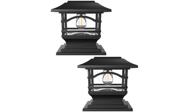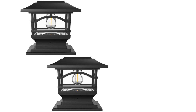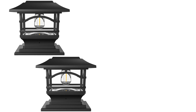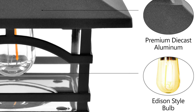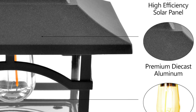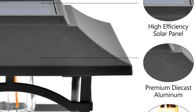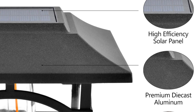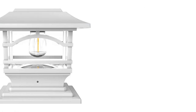Each DaVinci lamp includes different bases to fit various post sizes, ensuring versatility in placement. Crafted from premium materials including die-cast aluminum and glass, with an IP44 waterproof rating and a next-generation NMH battery, these lights are built to last. Enjoy lifelong Edison-style LED illumination and exceptional customer service with the DaVinci solar-powered post cap lights.